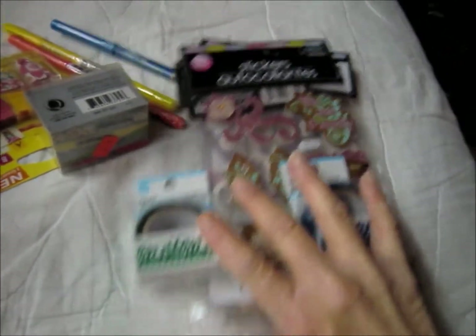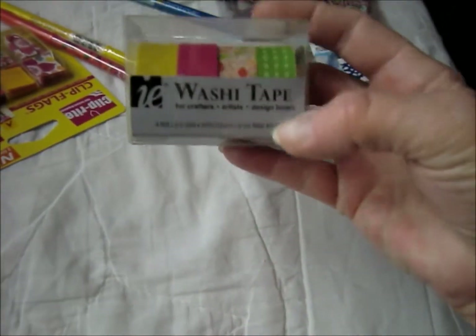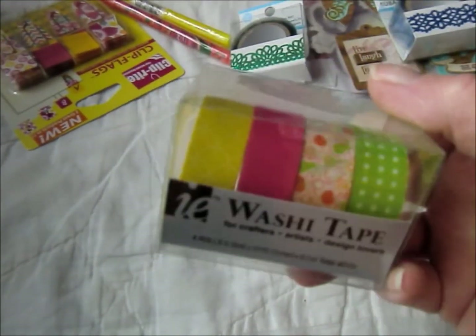I had to go to Office Depot today to get some ink for my printer. While I was there, I found this guy and it was on clearance for $4.99. However, the regular price is $5.99, so it's not that big a deal.